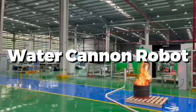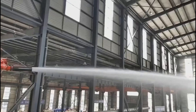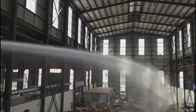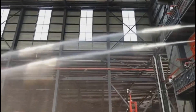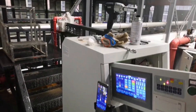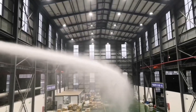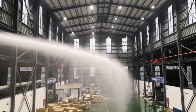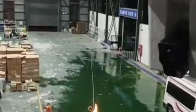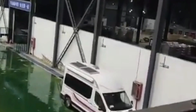Ever heard of a water cannon robot? It's like having a firefighting superhero on wheels. This high-tech wonder blasts water at blazing infernos with pinpoint accuracy, dousing flames effectively. Its powerful jets make quick work of even the fiercest blazes. It's not just about extinguishing flames — it's also about keeping firefighters safe by tackling the heat from a distance. With its futuristic design and life-saving capabilities, the water cannon robot is a guardian angel in the firefighting world.